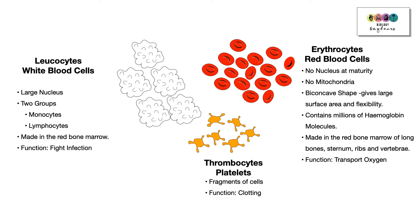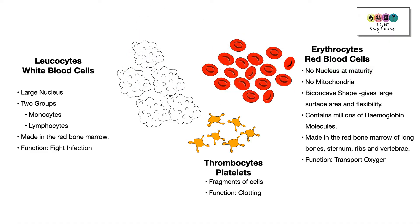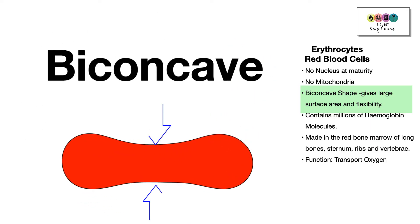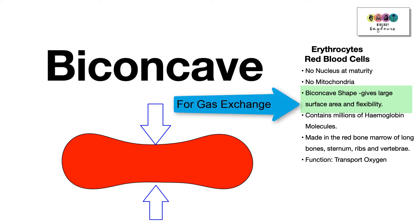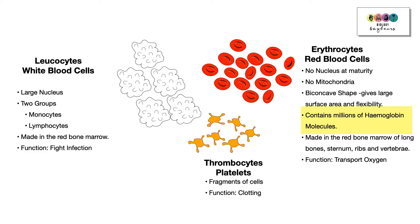Starting with the red blood cells, called erythrocytes — these are the most numerous cells in the blood. One of the most interesting things about them is that they don't have a nucleus at maturity, which means they cannot undergo mitosis. They also have no mitochondria, and they have a biconcave shape, giving them a larger surface area for gas exchange and flexibility to move through small blood vessels.